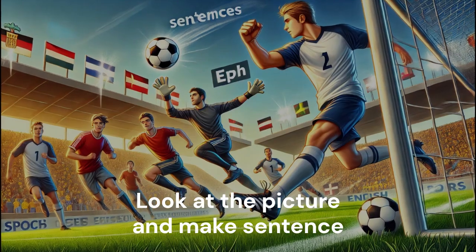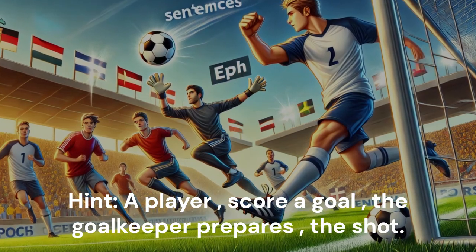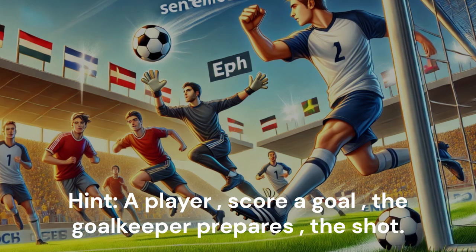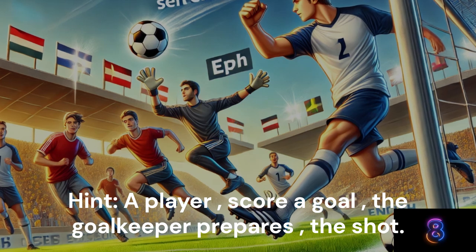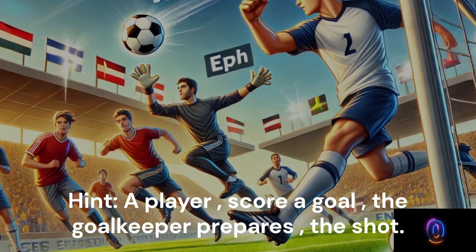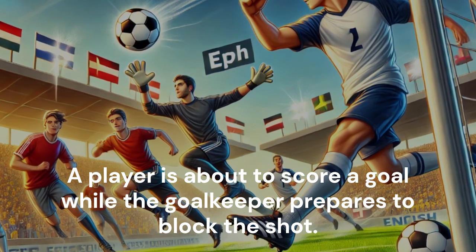Look at the picture and make a sentence. Hint: A player. Score a goal. The goalkeeper prepares. The shot. A player is about to score a goal while the goalkeeper prepares to block the shot.